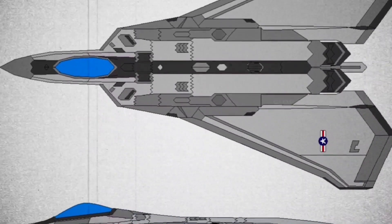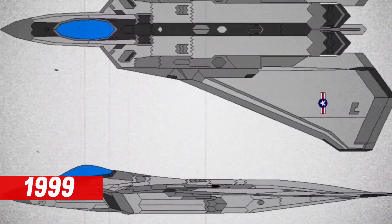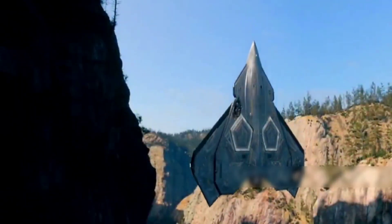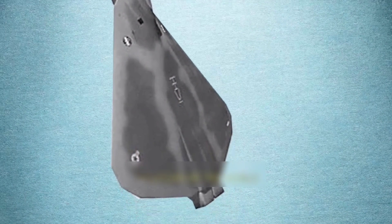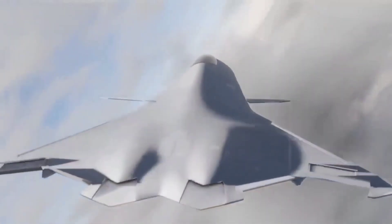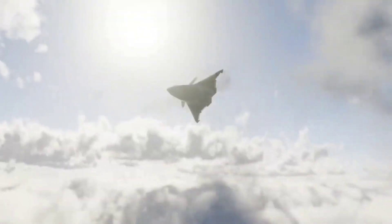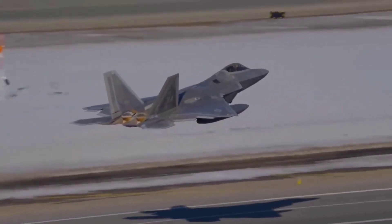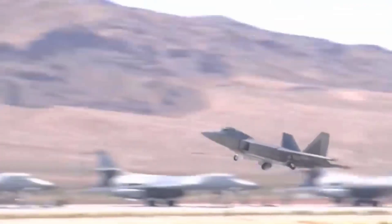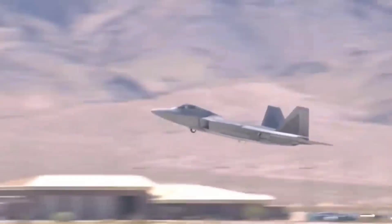The goal of the X-44 Manta project, which began in 1999, was to investigate the possibility of complete yaw, pitch, and roll authority without tailplanes — horizontal or vertical — with altitude control based only on 3D thrust vectoring. Thrust vectoring is the capacity to move the jet exhaust, which permits an aircraft to produce forces with its engines similar to the forces provided by aerodynamic surfaces such as flaps, rudders, and stabilizers.